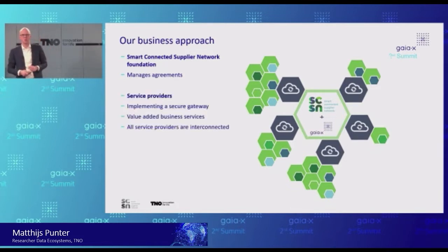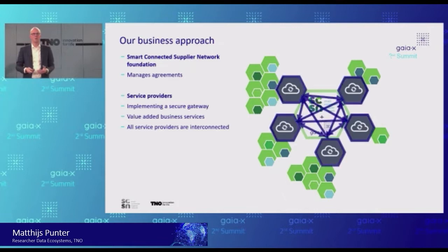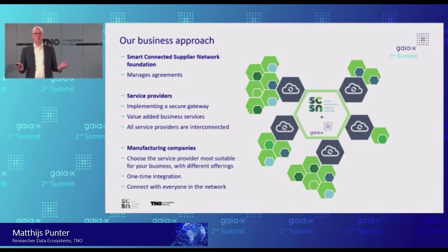For the horizontal standards, we simply refer to the work done in Gaia-X and IDS. We are closely working with you on that. And together with the manufacturing organizations and domain-specific organizations, we are looking at what is specific for this domain — the semantics of the data being exchanged. Then we have service providers, and we ask all these service providers to adhere to those specifications. They work like a telco: even if you have a different telco than I have, as long as we have our telephone numbers, we can communicate. So as long as service providers adhere to the rules of the Smart Connected Supply Network Foundation, they are able to communicate with each other.